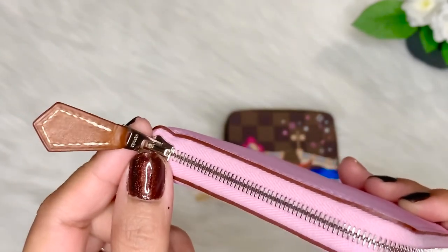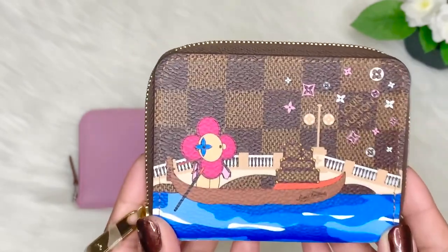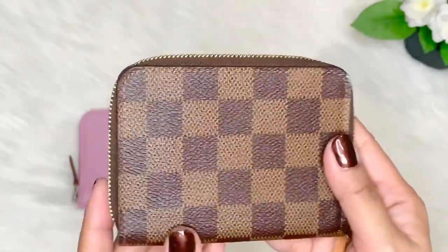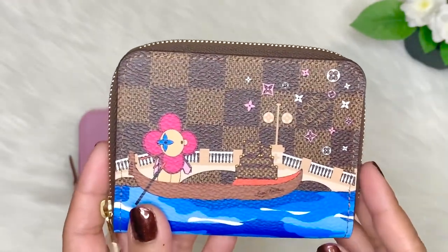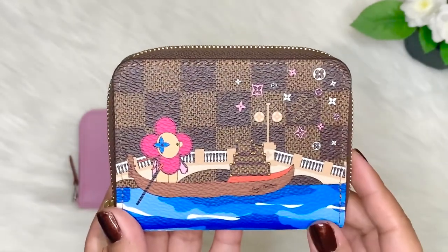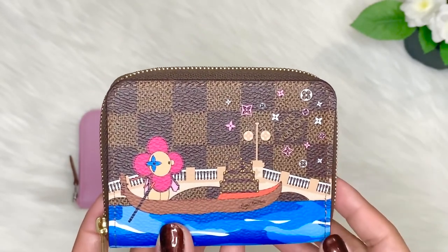It also has a silver hardware zipper pull with 'Hermès' written at the very end. On the other hand, this is the Louis Vuitton CP coin purse wallet. This is a limited edition from 2019 — the print is 'Vivienne in Venice.' If you see, it's just the front of the CP coin purse that has the print; the back is just a plain coated canvas. There is also a classic piece on the Louis Vuitton website where you can purchase a plain coated canvas in monogram or Damier Ebene print.